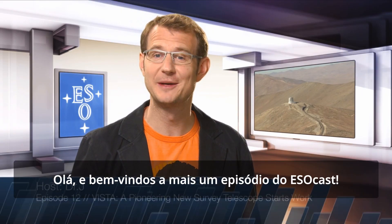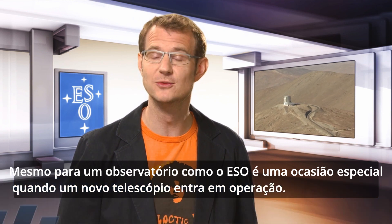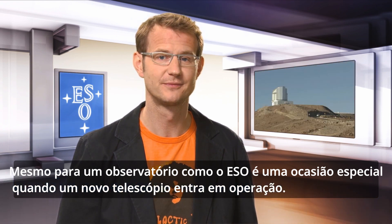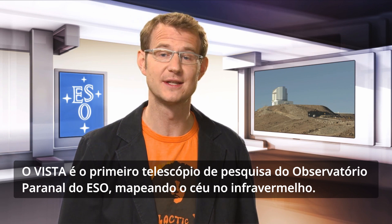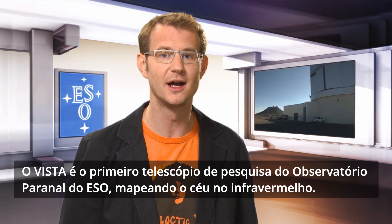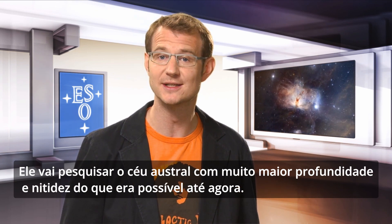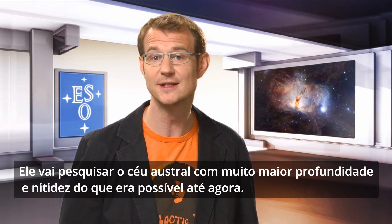Hello and welcome to another episode of the ESOcast. Now, even for an observatory like ESO, it's a special occasion when a new telescope starts operations. VISTA is the first survey telescope at ESO's Paranal Observatory and it's dedicated to mapping the sky at infrared wavelengths. It will chart the southern sky to much greater depth and with much greater sharpness than has ever been done before.